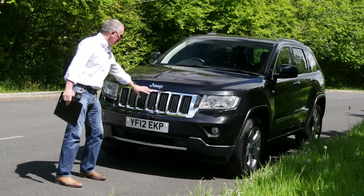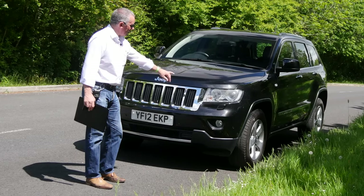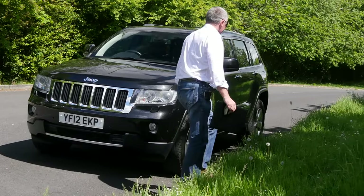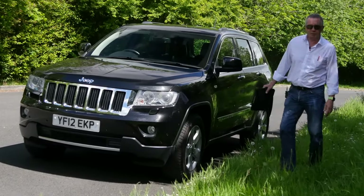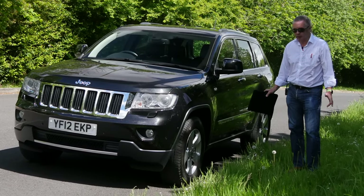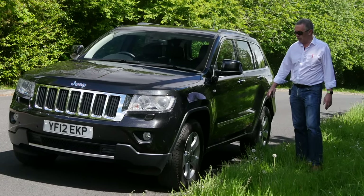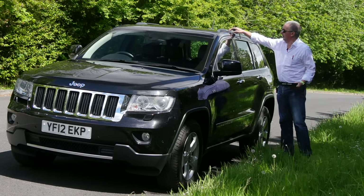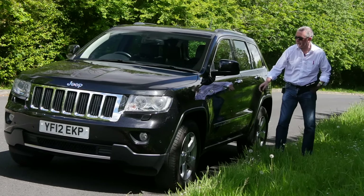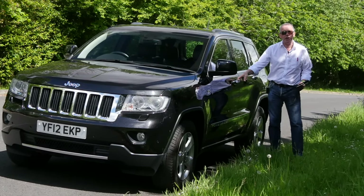We've got the big imposing chrome Jeep grille there. We've got Xenons, high-pressure headlamp wash, front parking sensors, five-spoke alloy wheels. We've just had the wheels refurbed — they were just caught on the edge of a couple, so they're all like brand new. We've got Michelin tyres all round. Power folding door mirrors, roof carrier system, chrome trim on the side, chrome door handles, and it's also keyless entry and keyless go.